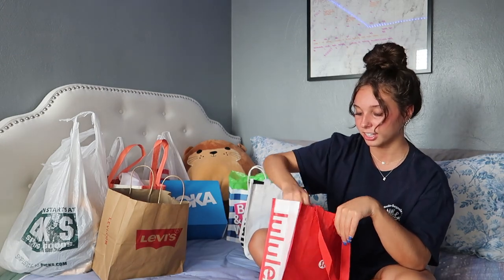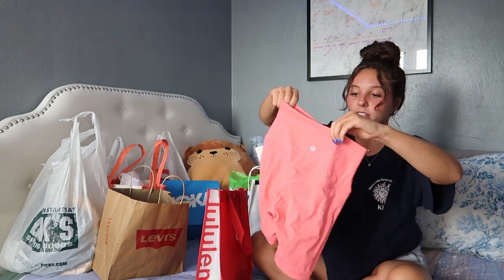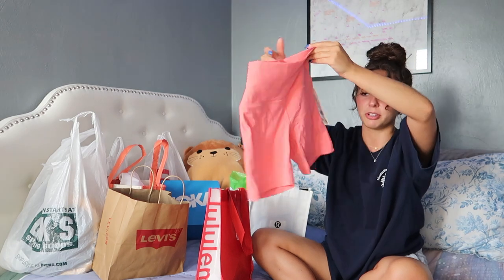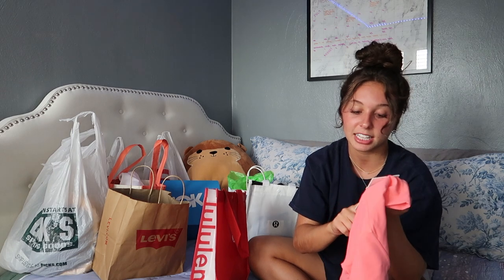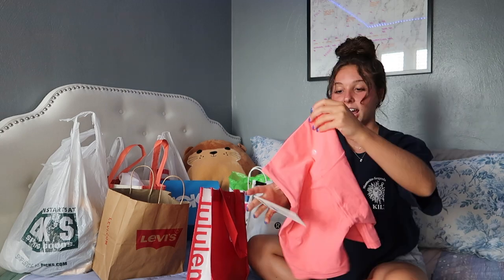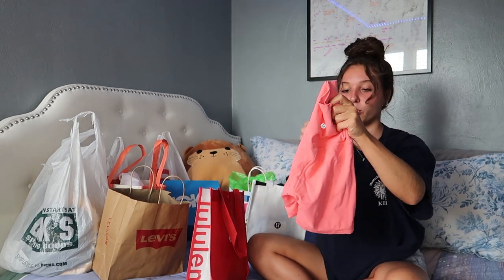I want to do Lululemon next because I'm super excited about both purchases. I got the cutest pink coral biker shorts — they're so cute and they were on sale! If you shop at Lululemon, you know they never have anything good on sale. These are the Align High Rise Short six-inch inseam. They were originally $64 and I got them on sale for $49. They're size 4 and they look really good on me.